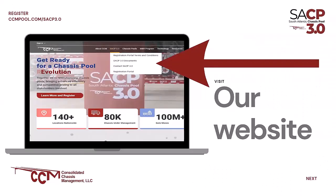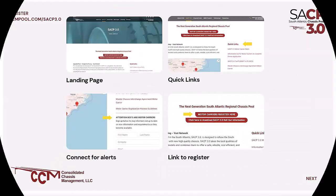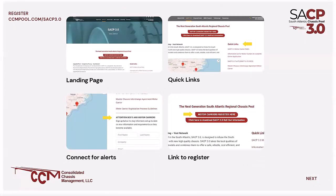Now we're going to take a look at our website — the landing page for ccmpool.com. We have our cursor highlighted over SACP 3.0, indicating that you can find the terms and conditions for our registration portal, documents associated to SACP 3.0, contact options, and sign-up for updates relative to the new program, or to reach out with questions and concerns. Clicking that link takes you to the SACP 3.0 landing page.